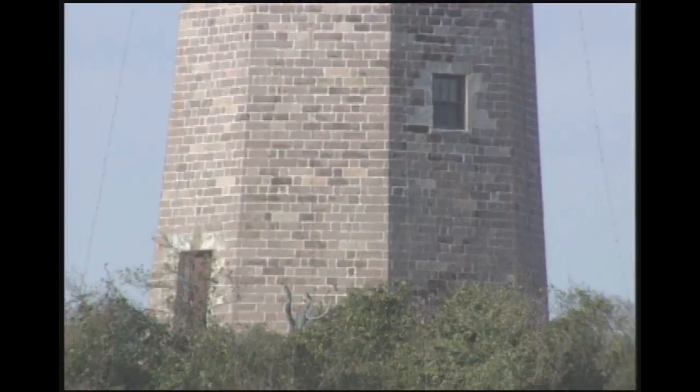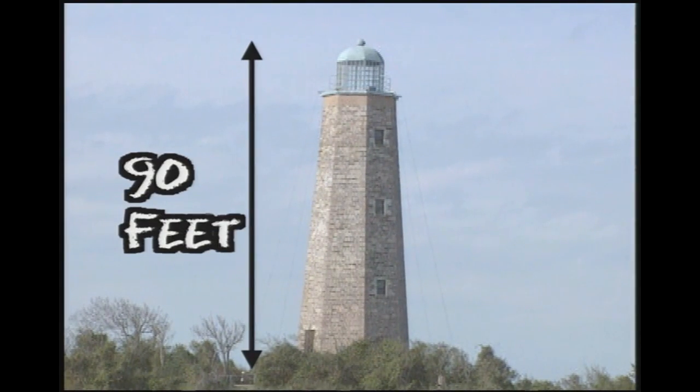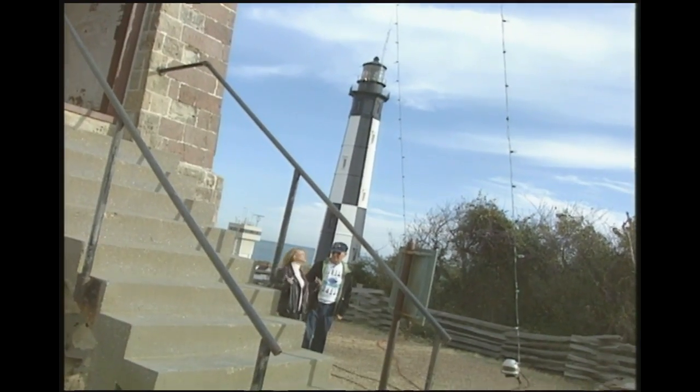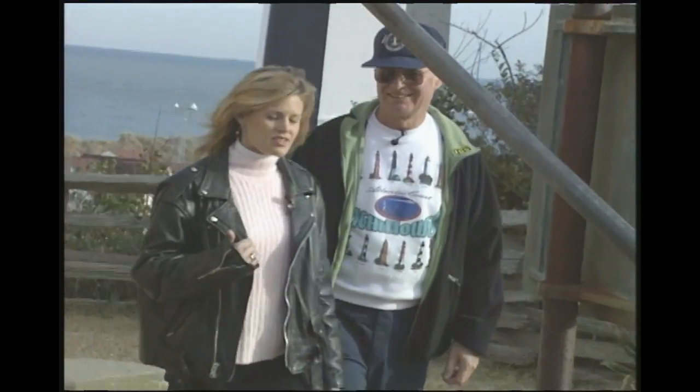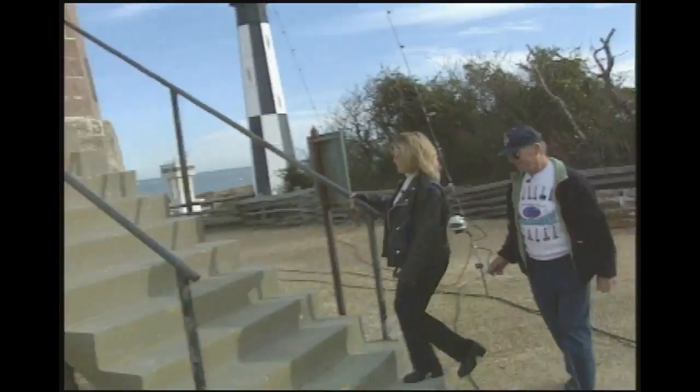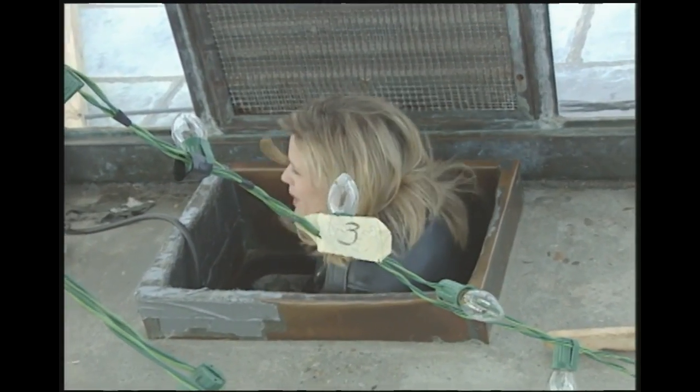How tall is it? The height of the lighthouse is 90 feet. Of course, being up on the hill makes it a little higher so you can see a little further. I've already taken on the new Cape Henry Lighthouse — I want to take on the old Cape Henry too. Be my guest, let's go! More stairs — we're almost there!